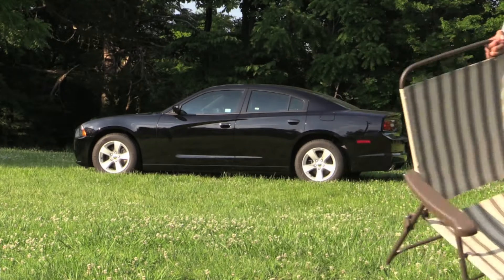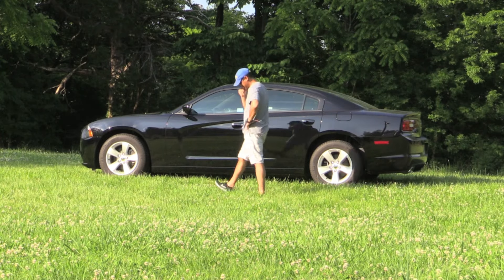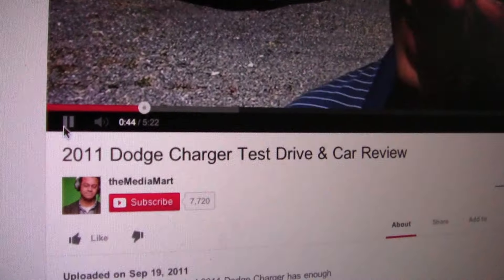So if you're at odds with yourself on fun versus practicality, the Dodge Charger may just be the ticket for you. Good luck to you driving that thing around — all you're going to get is a ticket. I like to think of the Charger as a muscle sedan: mean looks and power with four doors.